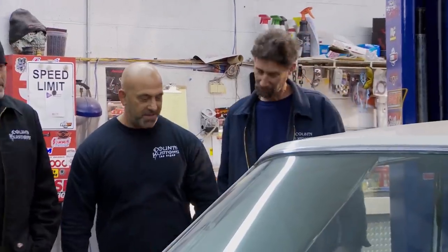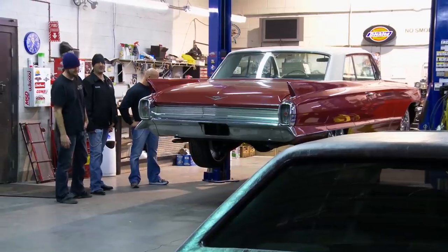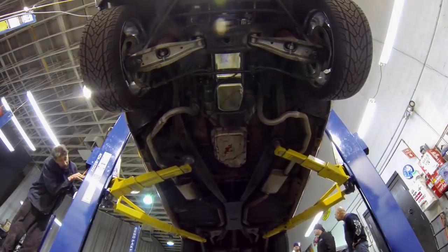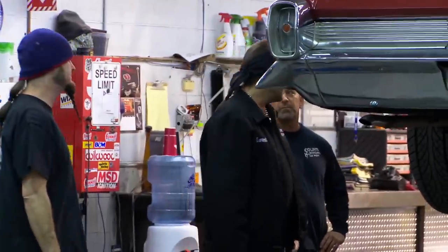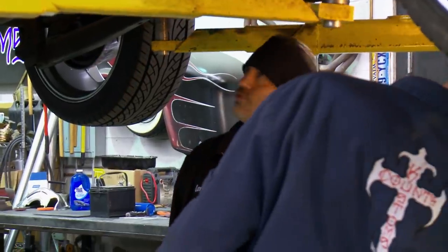Should we look under it just to make sure we don't have any big rust issues? Let's put it up in the air. There's a lot of real estate here, man. Is that paint acrylic? Who knows — I won't know until we start sanding on it. There's tripping everywhere, all over this car.